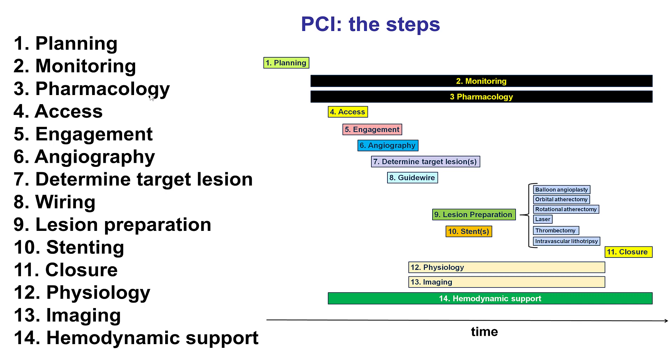In terms of access, cases that are highly complex like this one are best done with femoral access, especially because we would likely need 8 French for doing complex trifurcation stenting strategies. In terms of engagement, an EBU guide, 8 French, and angiography in various projections is very important to delineate the lesion, but also the result.